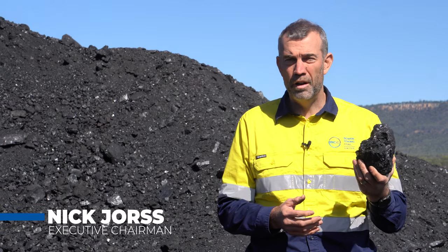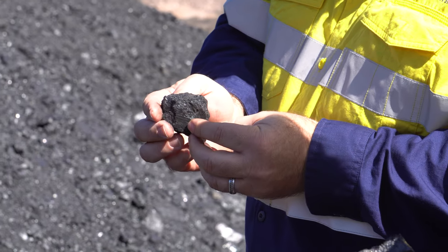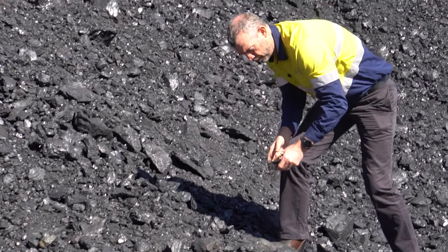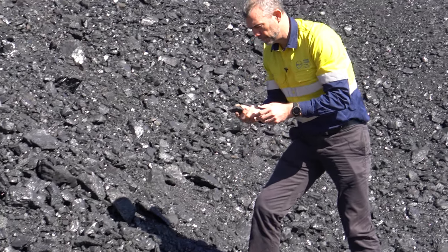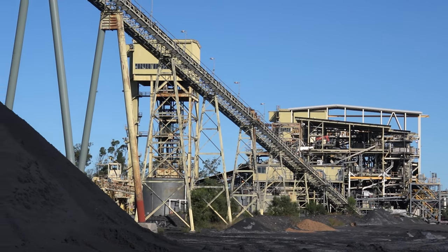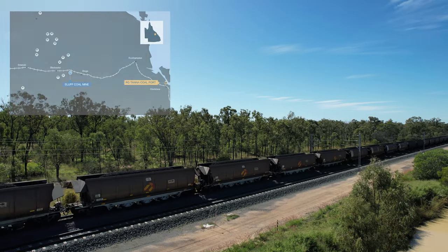This is the ultra-low volatile PCI — very high quality steel-making coal we're mining at Bowen Coking Coal's Bluff PCI mine here in central Queensland. From here we take it on a truck up to the Cook Wash plant where it gets washed, and then it heads on train down to Gladstone Port and gets exported out of the Port of RG Tanner at Gladstone.